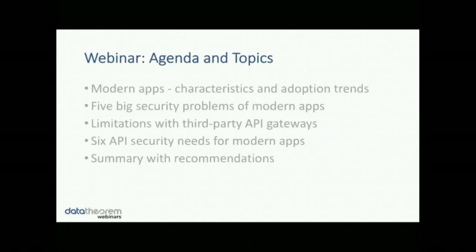Thanks Richard. We're going to try to cover these topics today. Here are the five major topics: we're going to talk about modern apps — what are the characteristics and adoption trends around modern applications, what are some of the five big security problems that modern apps pose, what are some of the limitations when using third-party API gateways in the modern era, and then we'll look at six API security needs. Then we'll close with a recap and some recommendations on how to move forward.